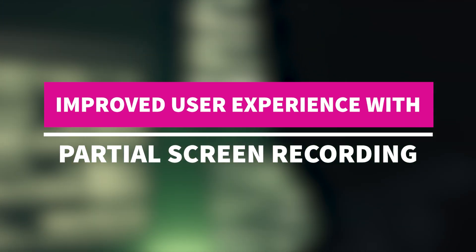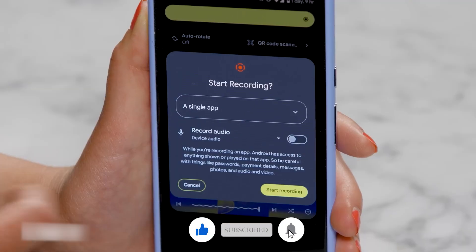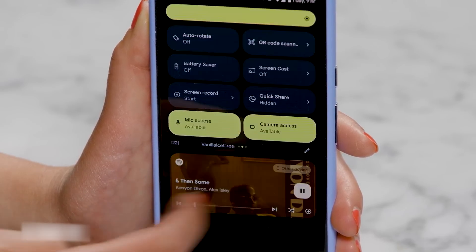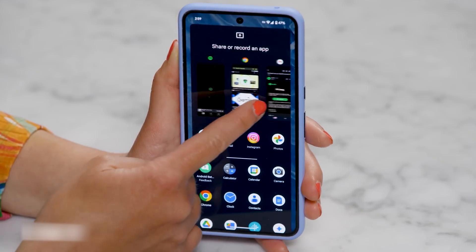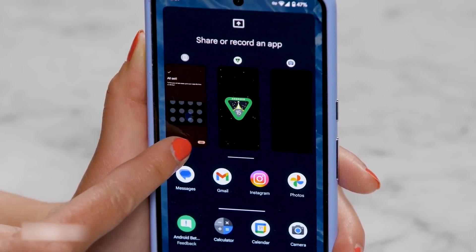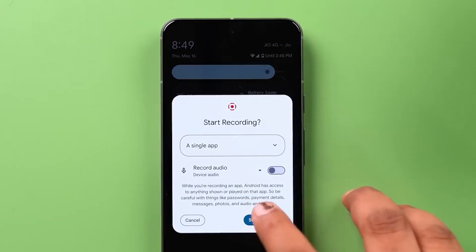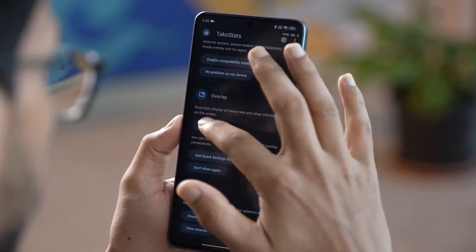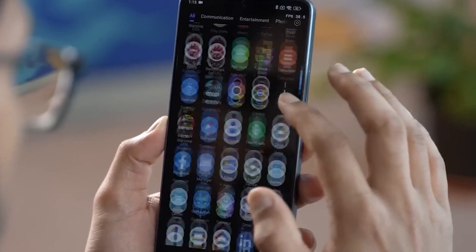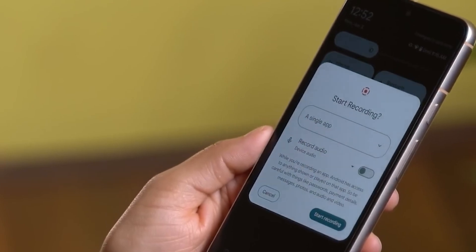Improved user experience with partial screen recording. Moving on to the next exciting feature: partial screen recording. If you've ever needed to share just a part of your screen without revealing everything, Android 15 has got you covered. This feature is a game changer for anyone concerned about privacy, or simply wanting to focus on specific content. Partial screen recording allows you to select and record only a portion of your screen. Imagine you're in a video call and you need to show a specific part of a document or an app without exposing your entire screen — this feature lets you do just that. It's incredibly useful for presentations, tutorials, and even casual sharing of content.